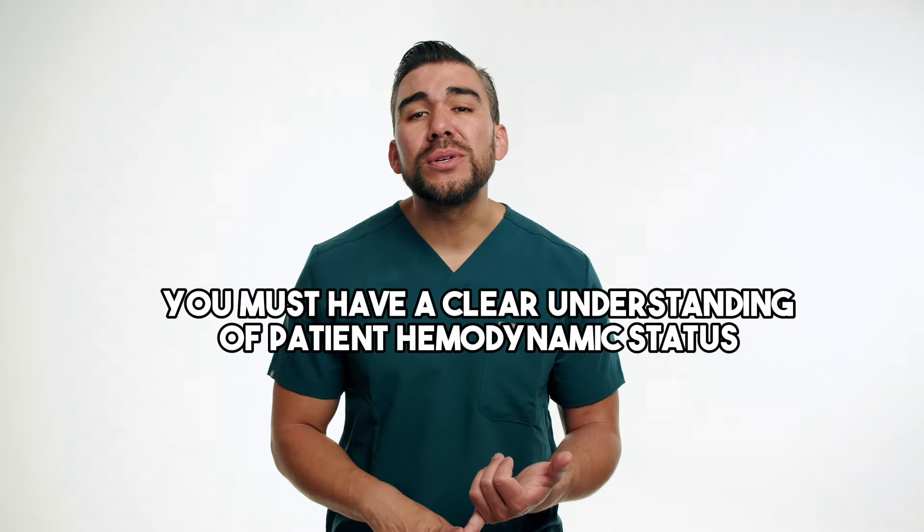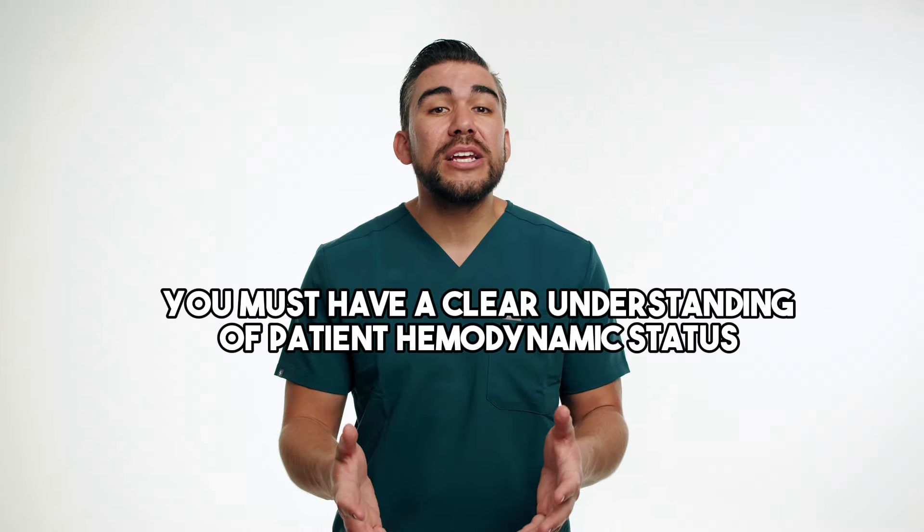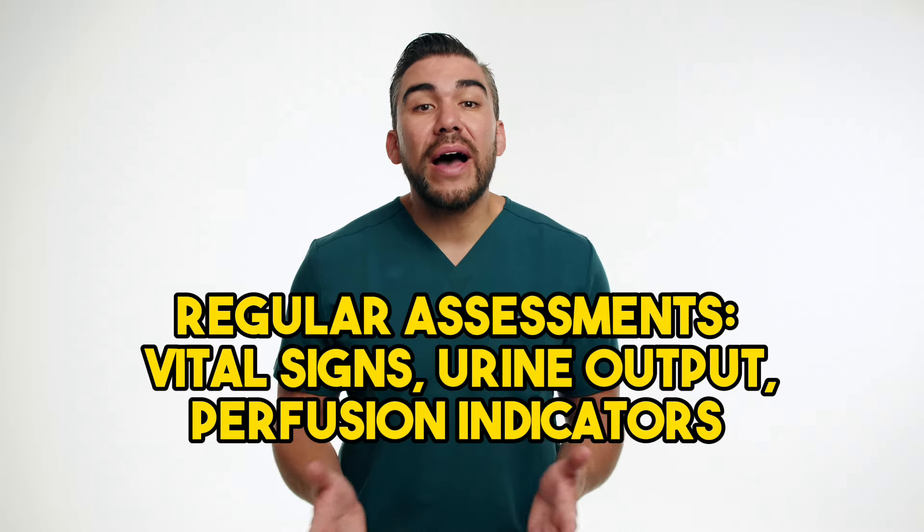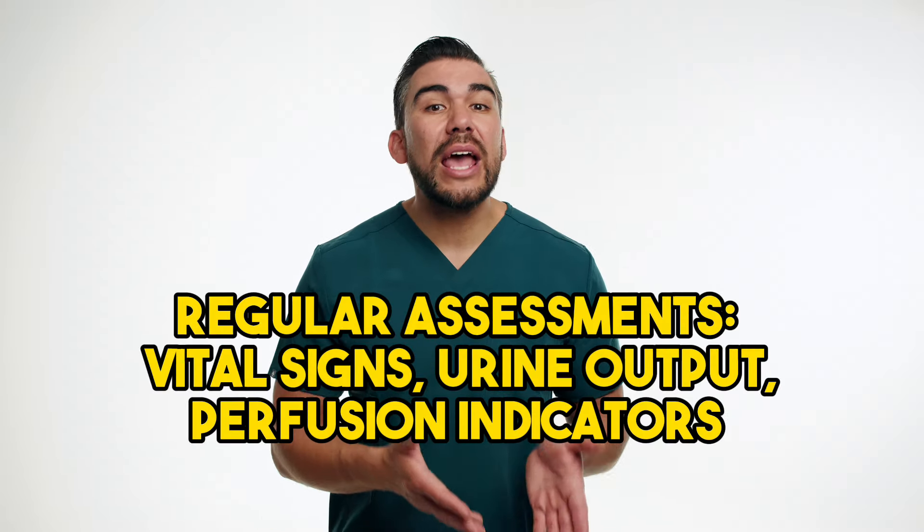First, it's essential to have a clear understanding of the patient's hemodynamic status and specific goals of the vasopressor therapy. We must do regular assessments of vital signs, urine output, and perfusion indicators, such as capillary refill time and skin temperature. You, as the nurse, should be vigilant for signs of tissue ischemia and necrosis, which can occur due to the vasoconstriction caused by vasopressors. Frequent monitoring of the infusion site and rotating the site as needed can help prevent these complications.